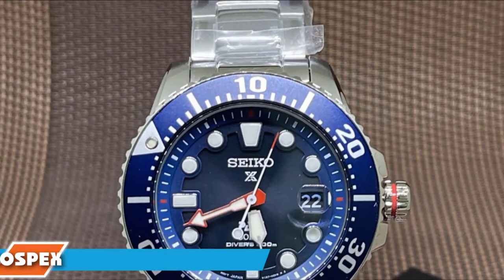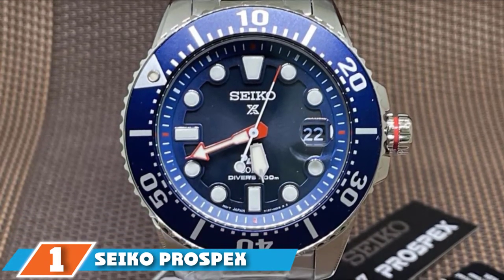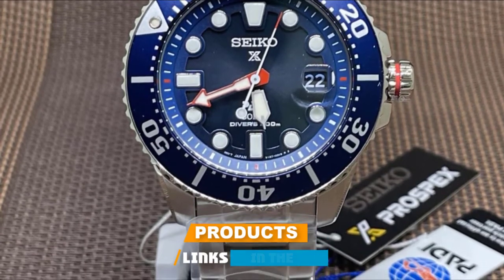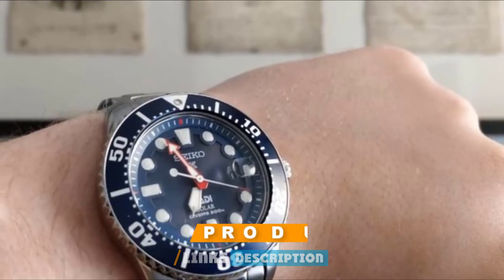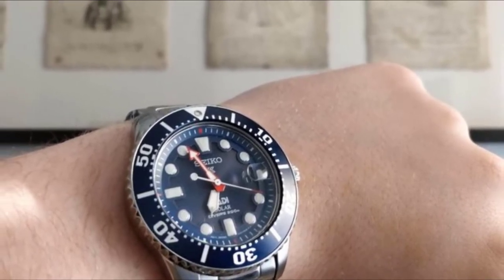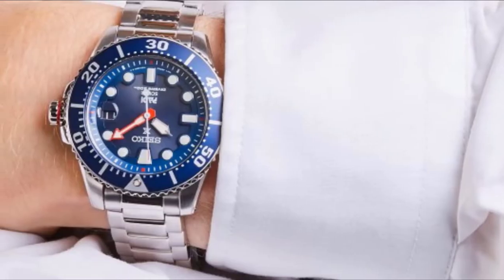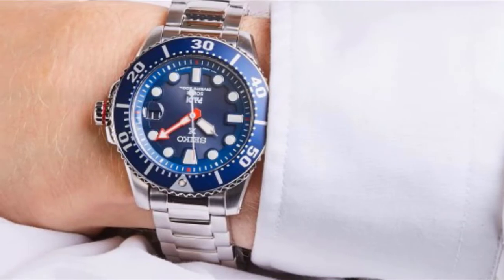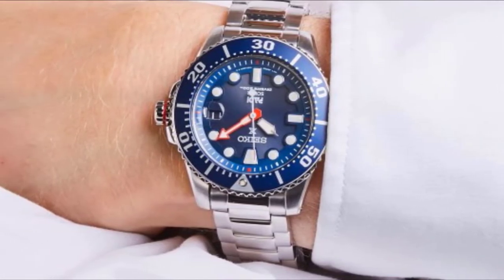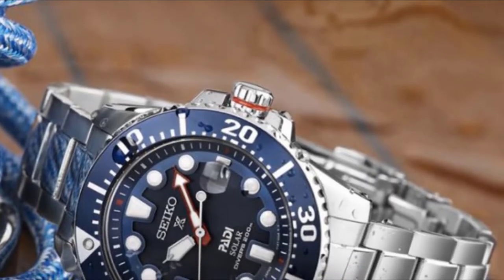At the first position of our list, we have the Seiko Prospex Padi Solar SNF135. Seiko's dive wristwatch collection is perhaps the most widely known. Their role in setting specific rigid standards for a watch to carry the diver's watch title resulted in the implementation of international ISO 6425 certification for professional dive wristwatches. Hence, one can be confident that any dive watch from Seiko comes with genuine quality, and so is the Seiko Prospex Padi SNF135.